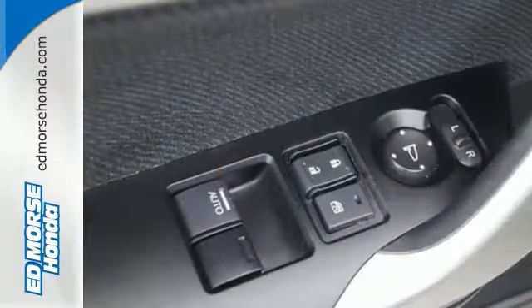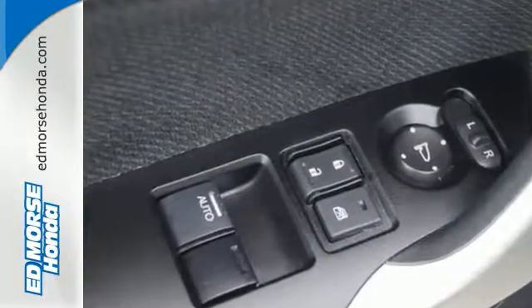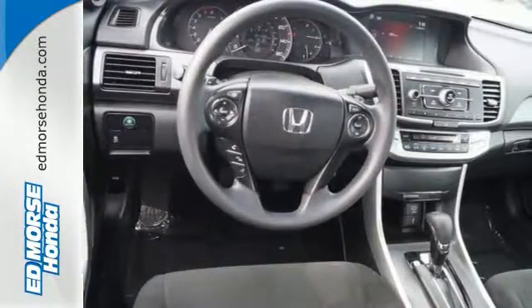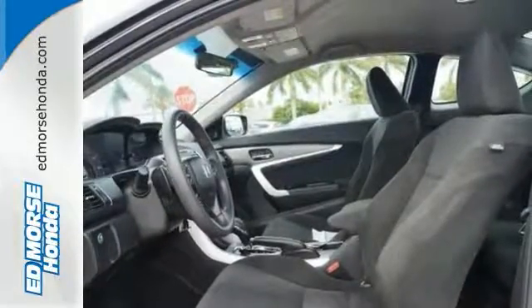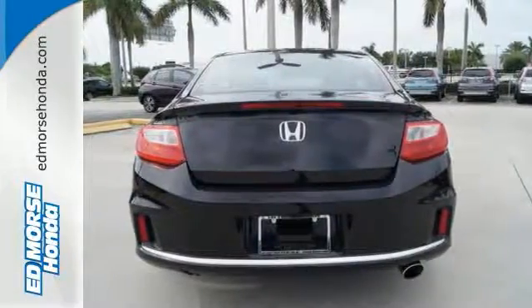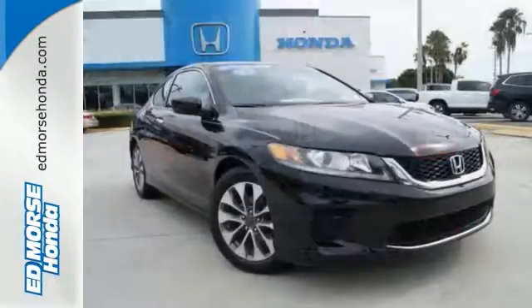This car is packed with safety features to help protect you, including multiple airbags, stability and traction control, and anti-lock brakes. It also comes with climate control and parking assist. Enjoy the all-around satisfying performance of this 2013 Accord today.